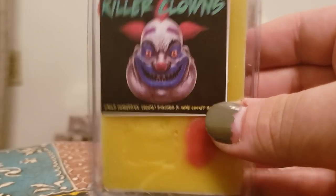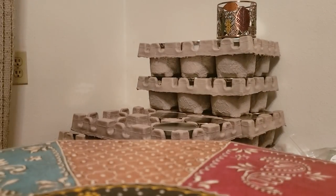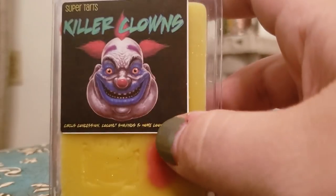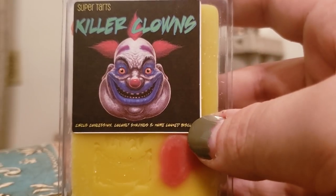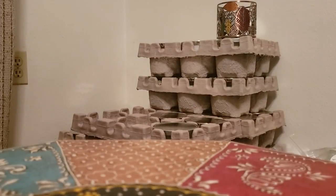Killer Clowns — circus concession, coconut shavings, and home cooked biscuits. The coconut shavings add this nice sweetness to it with the home cooked biscuits. Oh my god, it's absolutely fantastic.